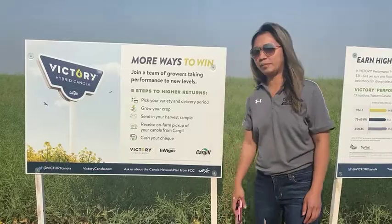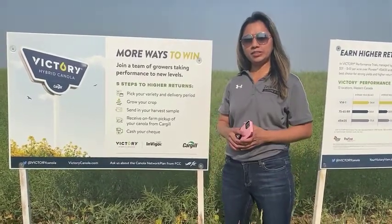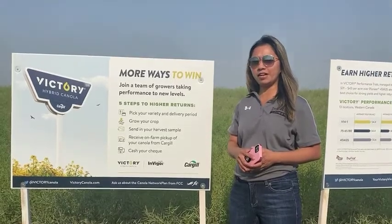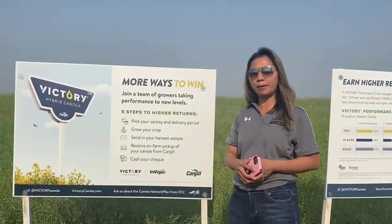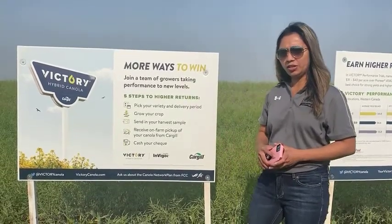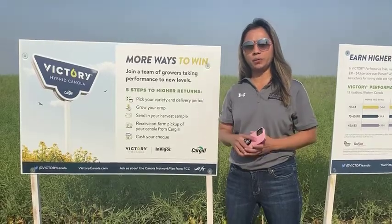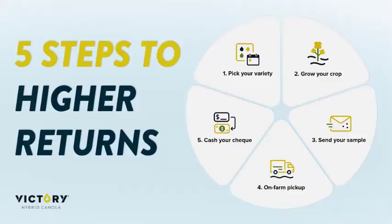Good morning, this is Glaiza. I'm a sales rep out of Cargill Rose Town. Today I'd like to talk about the advantages of signing up for our Cargill Specialty Canola program. One of those is the risk-free portion, which will allow you to play the market without worrying about the environmental factors we are experiencing this year.